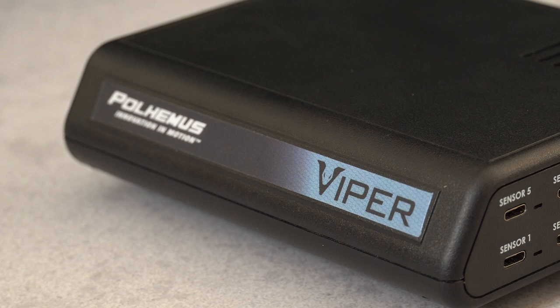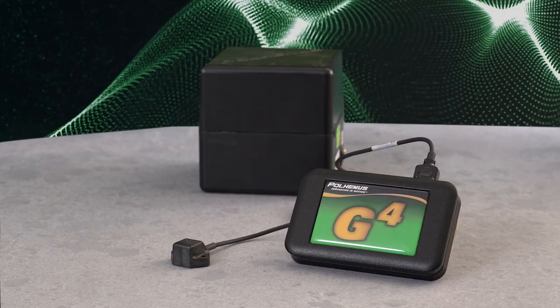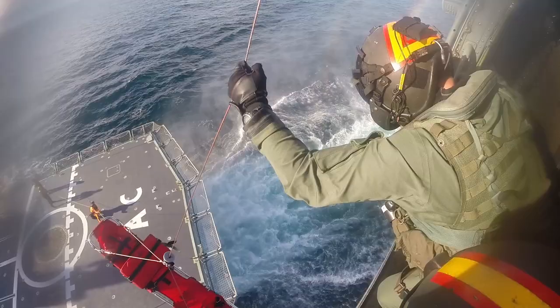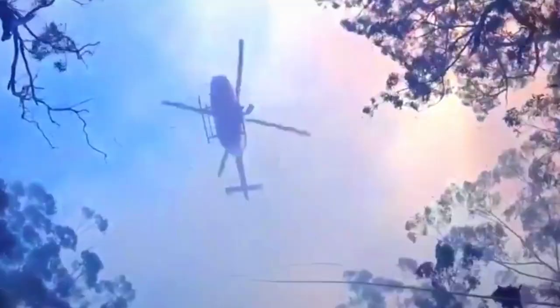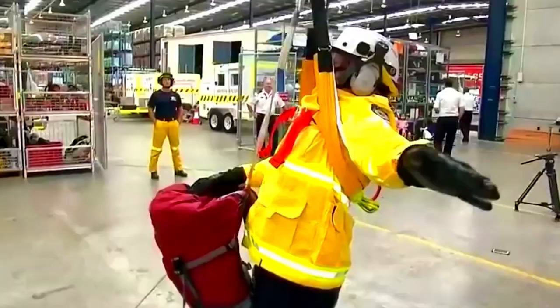G4 is a compact tetherless tracker that allows for uninhibited movement. It's preferred for applications requiring longer range tracking such as crew trainers. G4 enables pilots and other personnel to practice aircraft procedures and rehearse missions under a wide range of conditions.